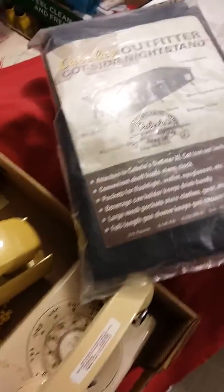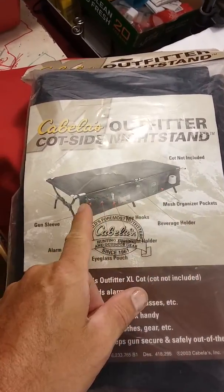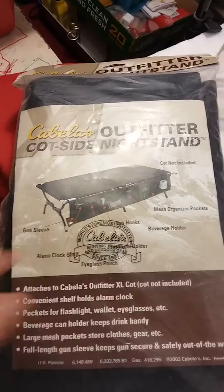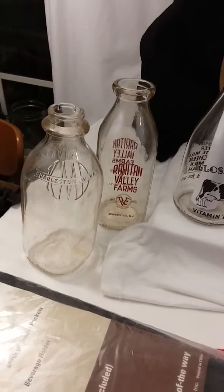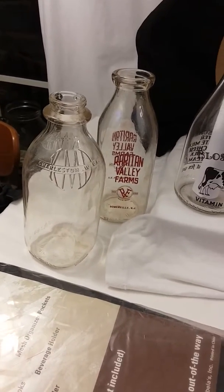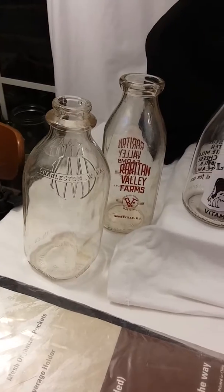The second thing was a Cabela's cot nightstand — it hangs along the cot. Had good comparables, I'll find a new home for that. I'm on schedule to do the Gracie's Cottage home show September 28th, so I'll either find new homes for these at that show or at a later time.